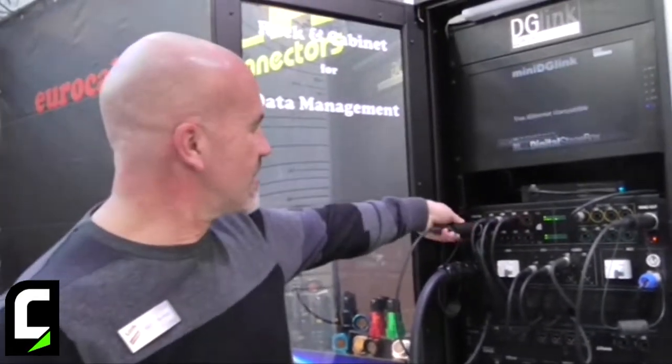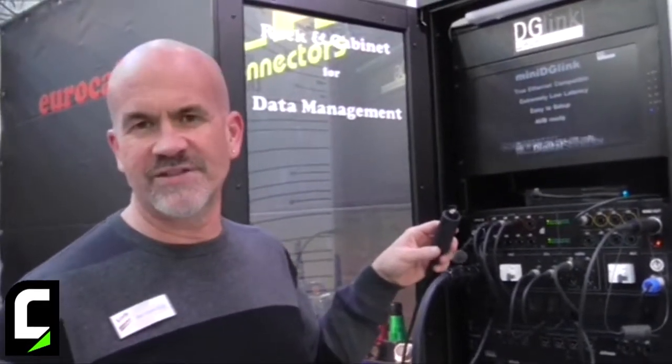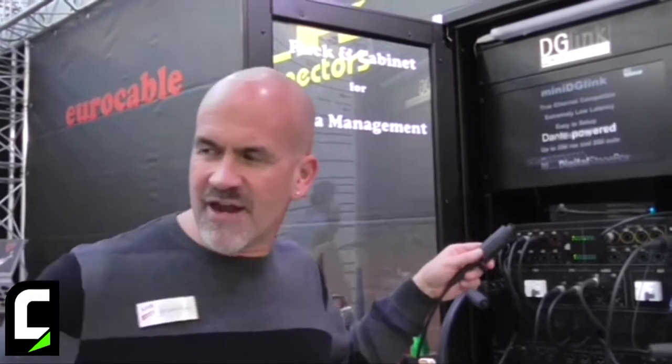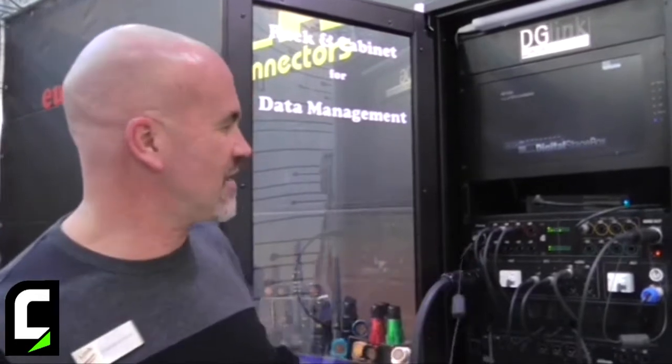It's leveraging some of the new LINK fiber, so it's running in a complete ring topology. I can disconnect either one of these and they connect over to a remote stage box over there where I'm running all this technology.